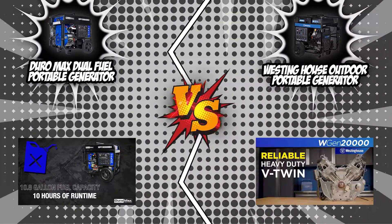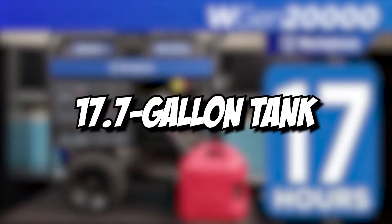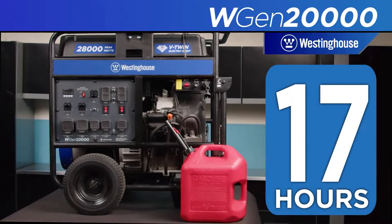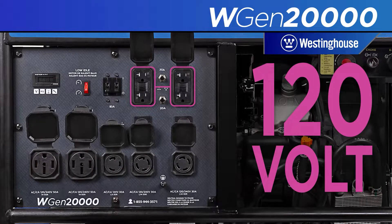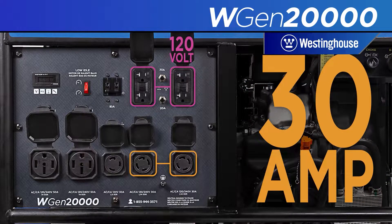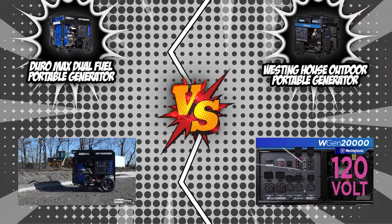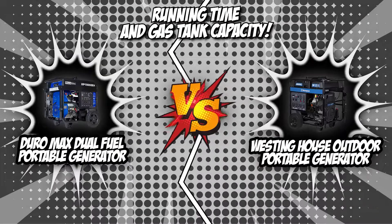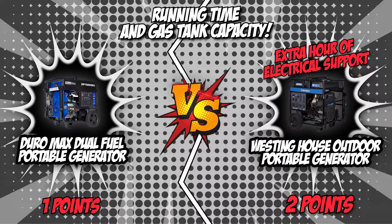On the other hand, our bigger challenger, the Westinghouse Outdoor Portable Generator, has a 17.7-gallon tank bestowing power for up to 11 hours. This is perfect as a backup for longer events such as overnight parties, camps, and even conventions and conferences. This fight is a very close clash between our two strong competitors, and though the Duromax Dual Fuel Portable Generator started this league strong, we would have to give the point to the larger tank of the Westinghouse Outdoor Portable Generator, which offered an extra hour of electrical support.